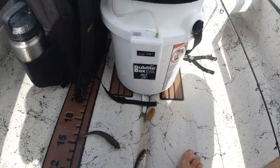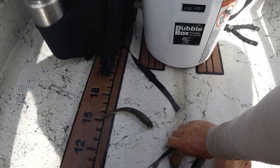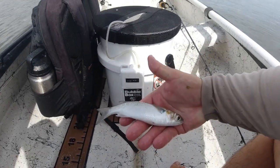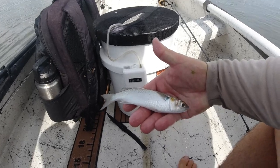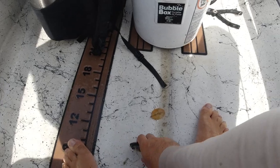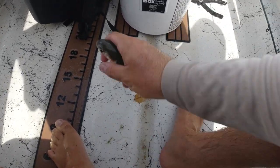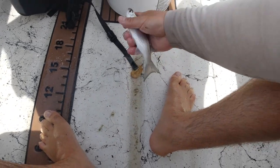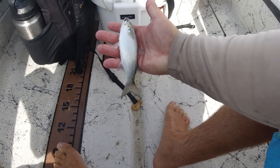All right guys, I just netted about 24 mullet in the bucket. These are little ones, like four or five inches — they'll work perfect for tarpon big and small. Check those guys out — really nice mullet. Now we're gonna go catch some tarpon.